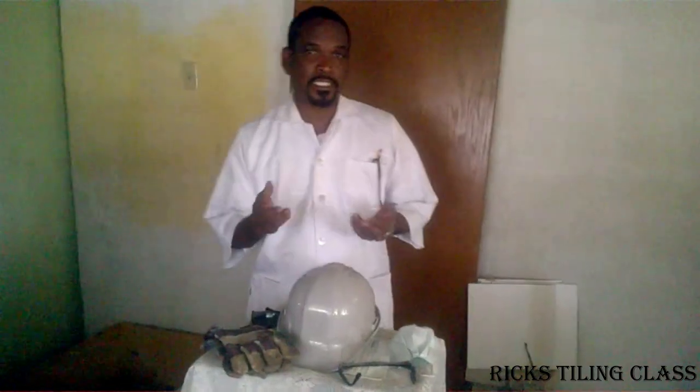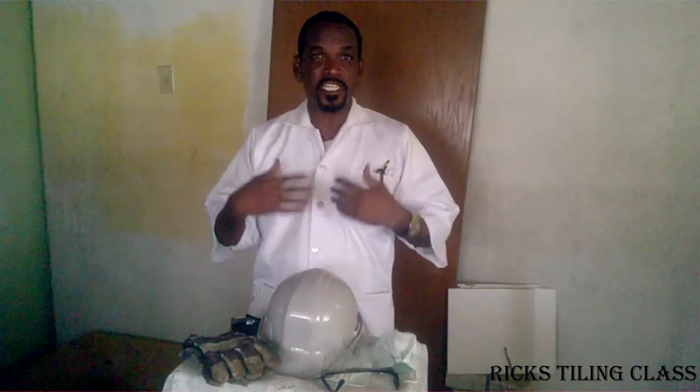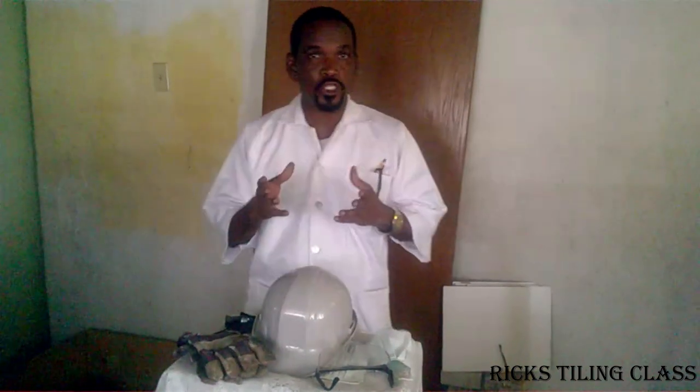Welcome to Ritz Tiling class. Today's lesson will be on safety. Safety is very important — it should be the number one priority. Safety is everybody's business, so it's your business to take care of your safety and the safety of others. Today we'll be showing you some safety gears. There are some rules about safety, but today we are looking at the safety gears that we use in tiling and in any vocational area.